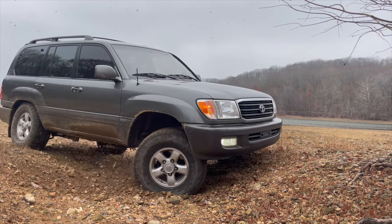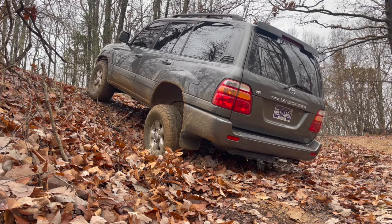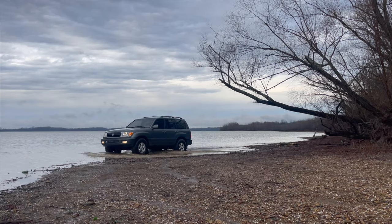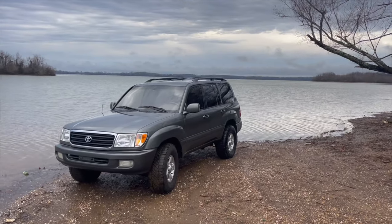This is my 2000 Toyota Land Cruiser with 323,000 miles. I just purchased this vehicle and this is the video of my first impressions driving it — I wanted to share it with everyone.